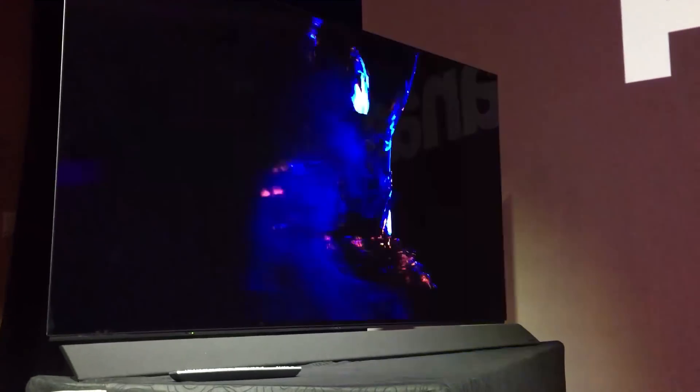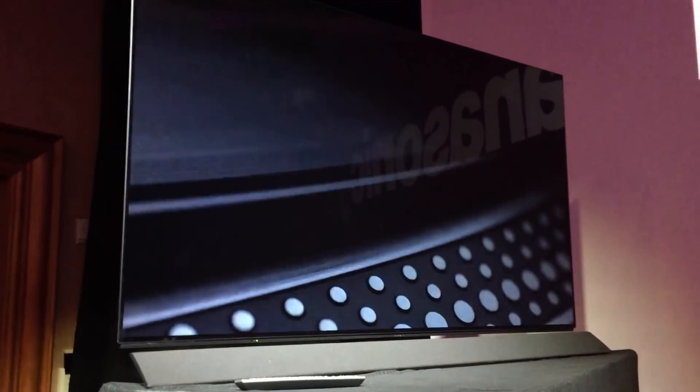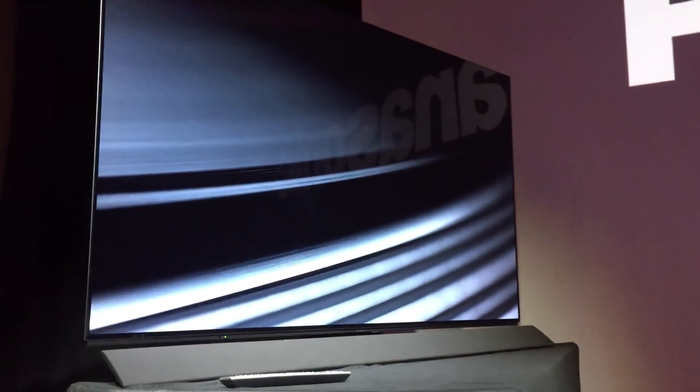They're calling this a Hollywood-tuned TV, saying it has very, very accurate color — so accurate in fact that many of Panasonic's displays are being used by Hollywood companies for professional work.